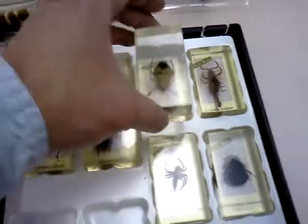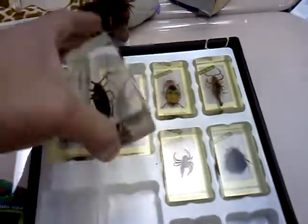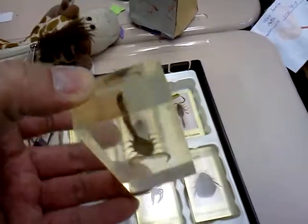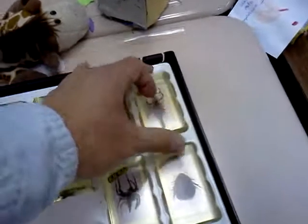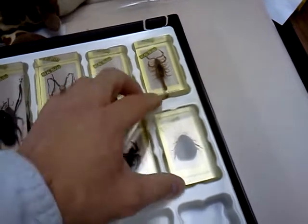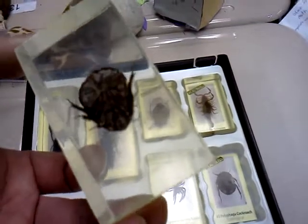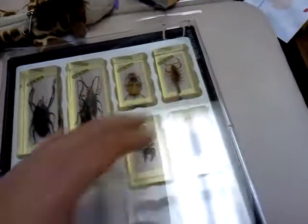I thought it would be a good idea to get these for about $12, and the kids get excited. They've got the scorpion — you can see it in 3D — it's a cool deal. And the cockroach. Yeah, I hate cockroaches. I had cockroaches for a while, but the kids don't know what a cockroach looks like, and now they get to know.